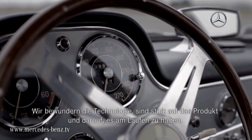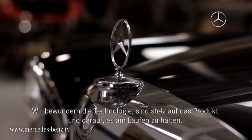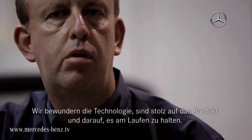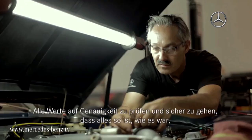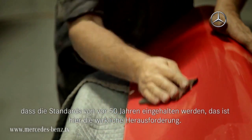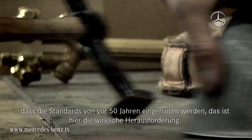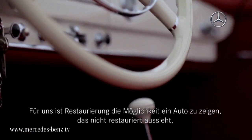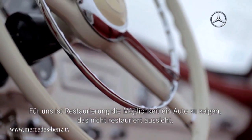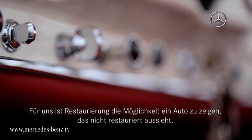Just absolute amazement at the technology and pride. Pride in the product. Pride in keeping things going. Checking all the tolerances and making sure it's exactly the way it was and that it meets the standards of Mercedes 50 years after it was made. That's really the challenging part. For us, restoration is, in fact, the ability to present a car that does not look restored at all.